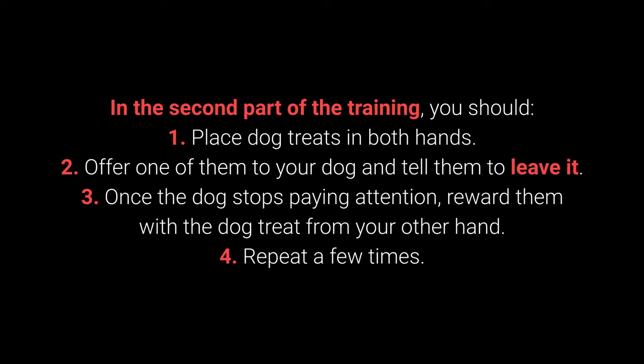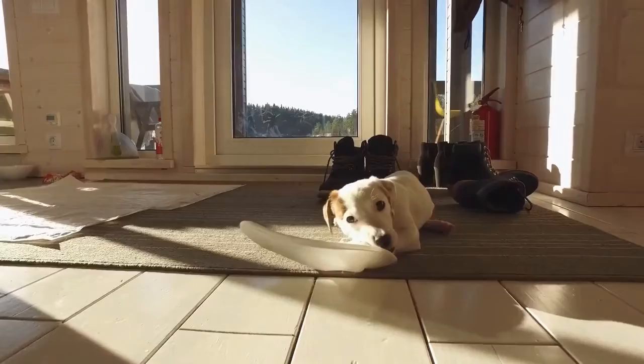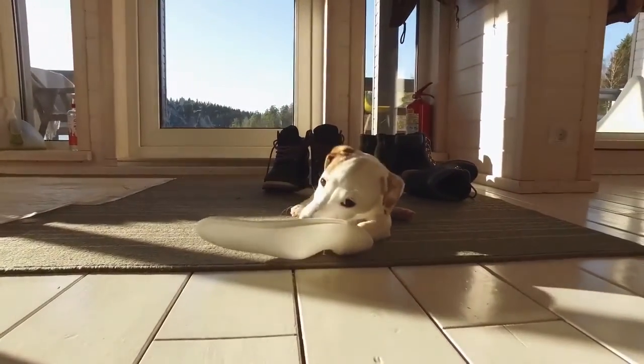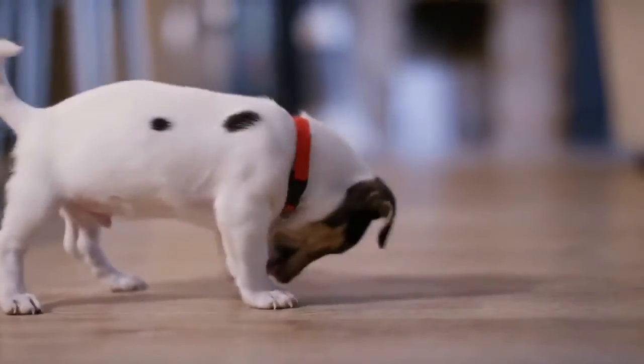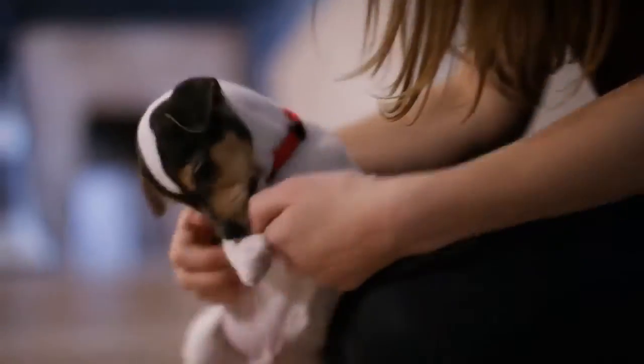In the second part of the training: 1. Place the dog treats in both hands. 2. Offer one of them to your dog and tell them to Leave It. 3. Once the dog stops paying attention, reward them with the dog treat from your other hand. 4. Repeat a few times. The third part consists of the same steps, but place one of the dog treats or toys on the floor instead of holding it. This command shows its worth during walks, but also with other behavioral problems — puppies especially love sneaking, licking, and chewing on anything they come across.